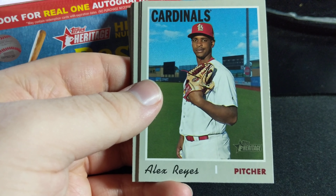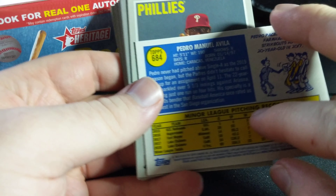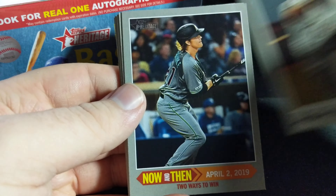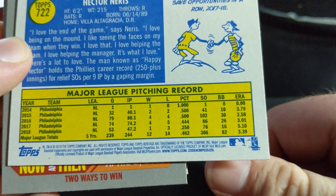Homer Bailey. Danny Salazar — here are the backs if you've never seen them before. Regular number is 3-2-1, those are the base. Tyson Ross. Kendris Morales. Kevin Ploiecki — is that right? Ploiecki? Yeah.